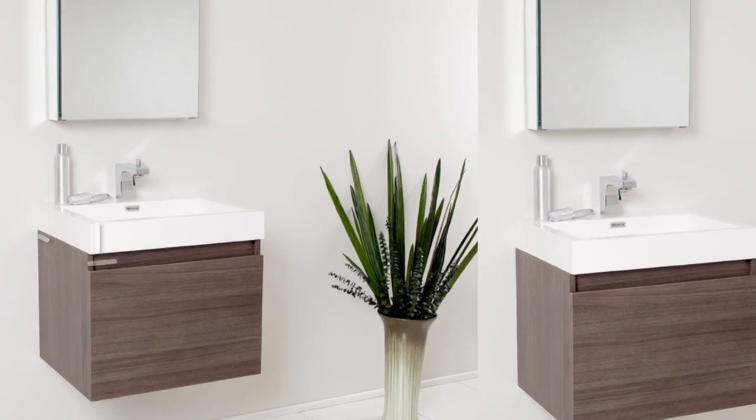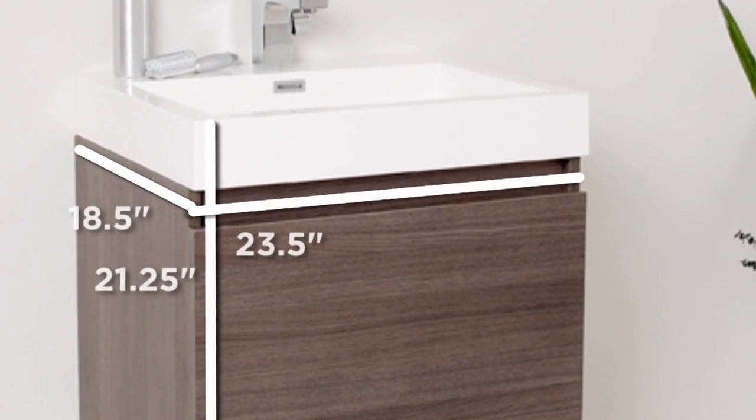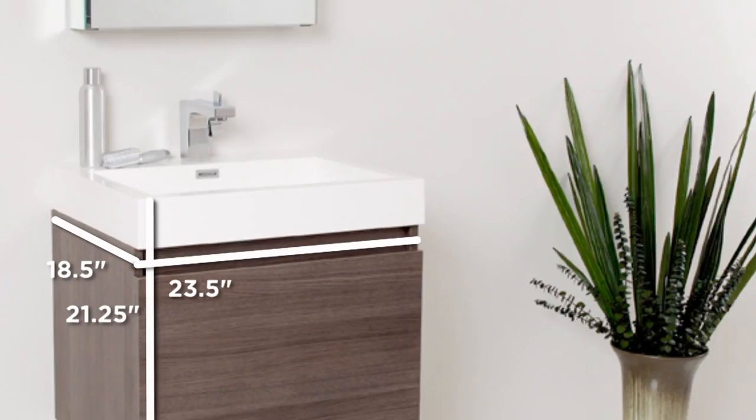The Fresca Nano bathroom vanity, shown here in a gray oak wood finish, is perfect for smaller bathrooms.